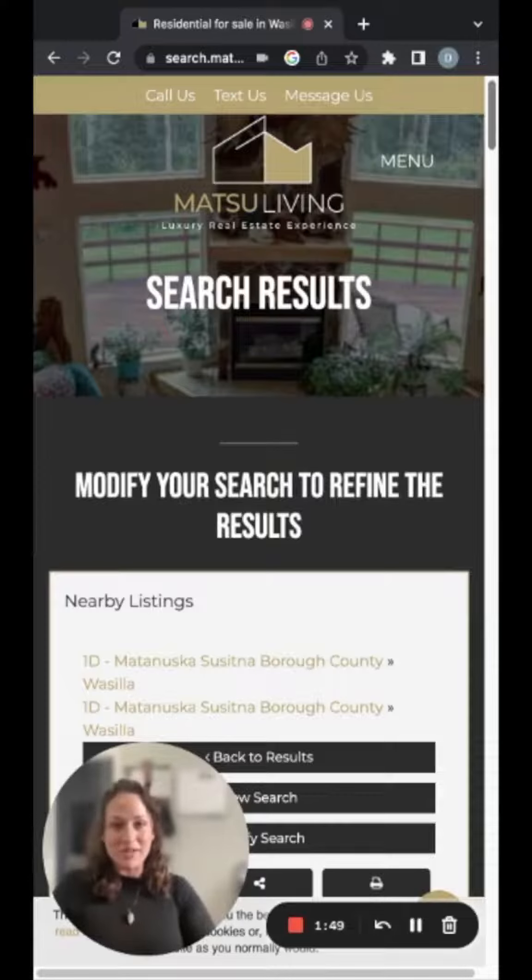If you would like your own custom list of homes or would like to go see one of these homes in person, give me a call at 907-312-7226.